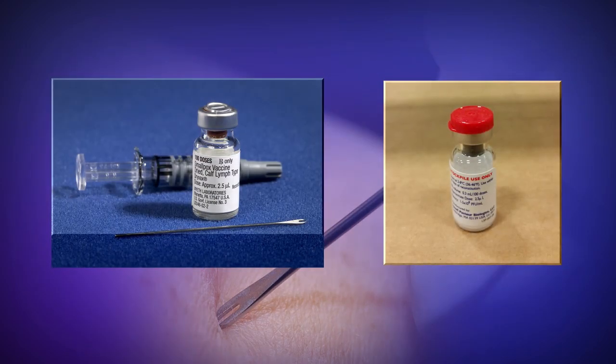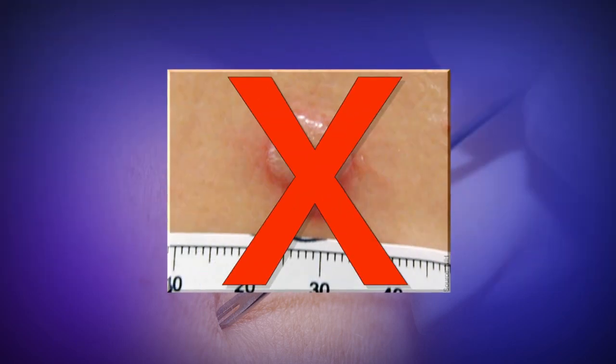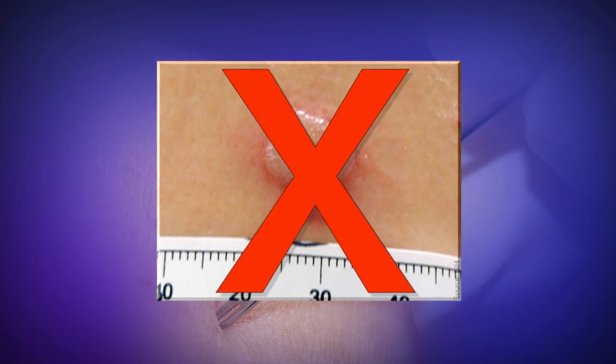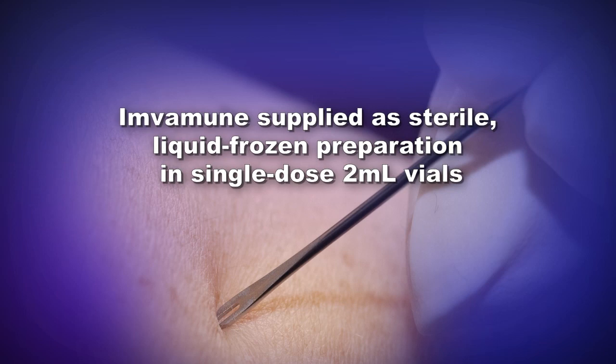Unlike replication-competent smallpox vaccines, Imvamune does not produce a lesion at the vaccination site and does not present any risk for secondary transmission. The vaccine is currently supplied as a sterile, liquid-frozen preparation in single-dose 2-milliliter vials.